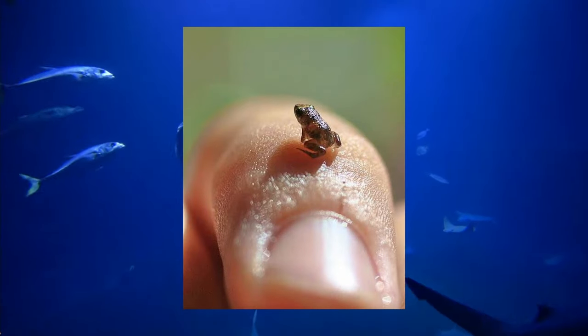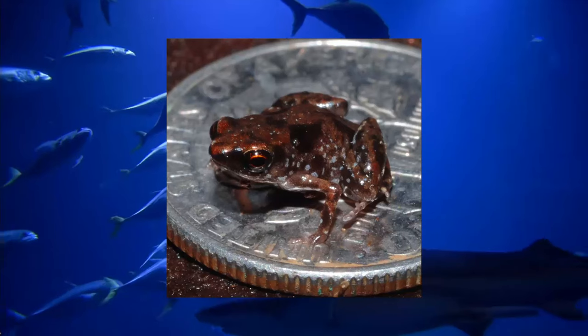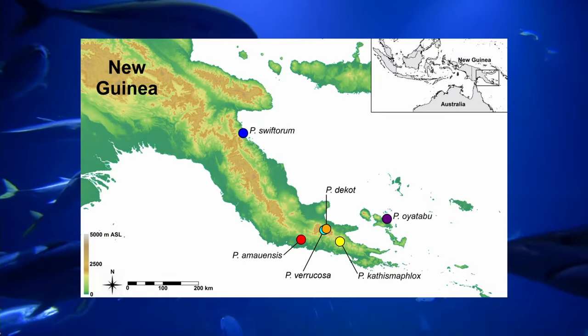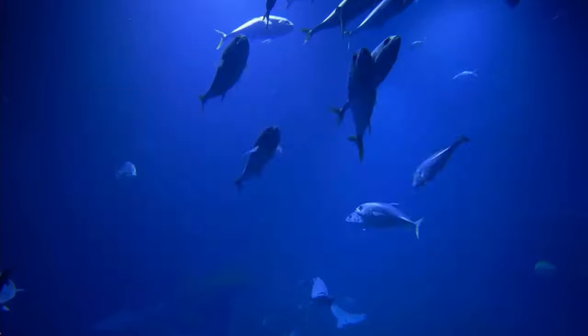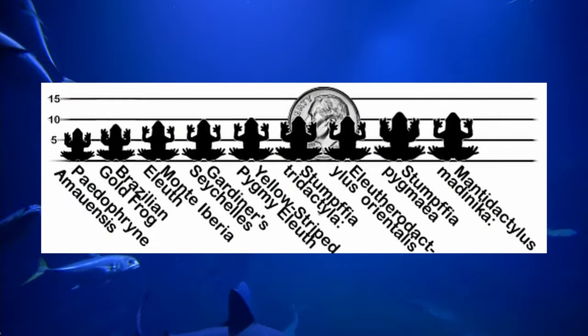Paedophryne amauensis — this tiny frog is the world's smallest known vertebrate at 7.7 millimeters. Just look at it on that dime — that's a small frog. It was only first discovered in 2009, which makes sense, as it's tiny and its color helps it blend in, and any noise it makes would probably just sound like a bug. It was found in Papua New Guinea near Amao Village, where it gets part of its name from. There's not much more to say other than its size, but here's a cool diagram comparing other frogs that are also smaller than a dime.